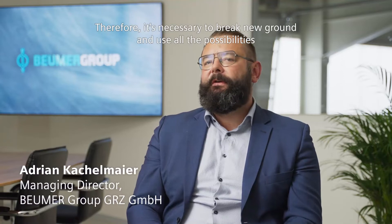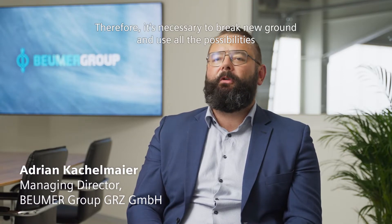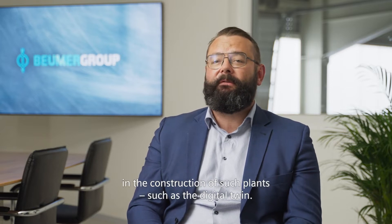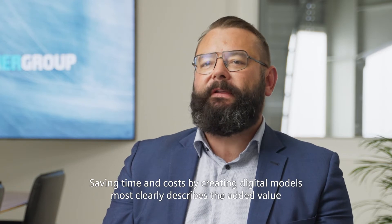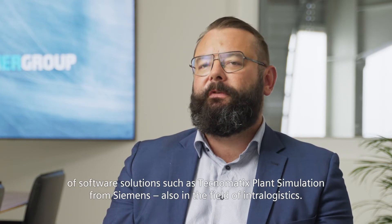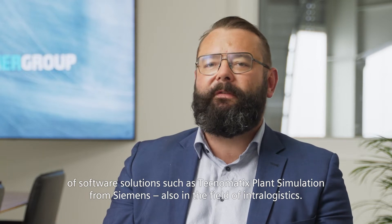Therefore, it is necessary to break new ground and to use all the possibilities of modern technology in the construction of such plants, such as the digital twin. Saving time and costs by creating digital models most clearly describes the added value of software solutions such as Technomagic's plant simulation from Siemens, also in the field of intralogistics.